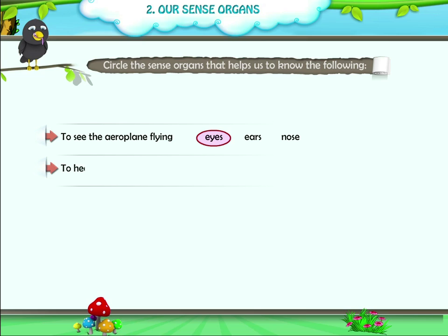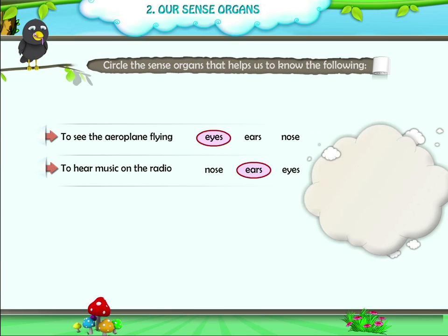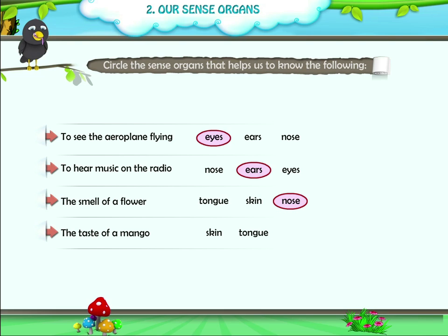2. To hear music on the radio. Options: Nose, Ears, Eyes. Answer: Ears. 3. The smell of a flower. Options: Tongue, Skin, Nose. Answer: Nose. 4. The taste of a mango. Options: Skin, Tongue, Nose. Answer: Tongue. 5. The softness of a ball. Options: Nose, Skin. Answer: Skin.